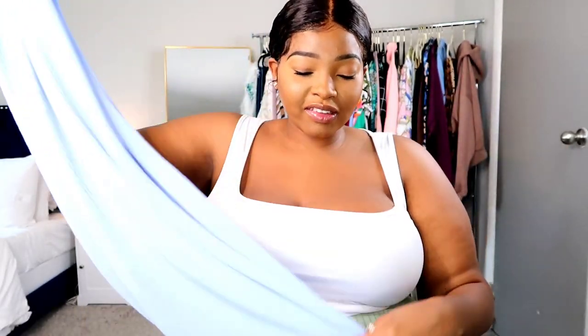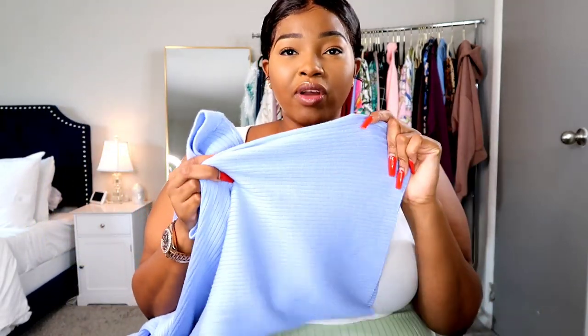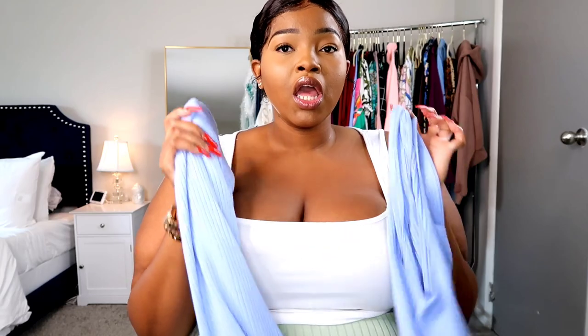I got the bottoms to match, also the same rib material — very heavy and good quality. I got these in a size two as well. It's the same baby blue color, and I just love it — it makes me feel light and fresh. These are like a wide-leg or straight wide-leg bottom, and they're really long on me, so you could wear heels with them. Even though the color isn't typical fall, I feel like this outfit is still going to be a wardrobe staple because it's warm and cozy.